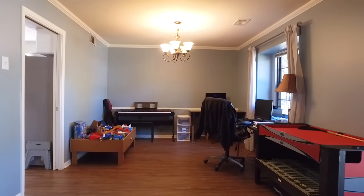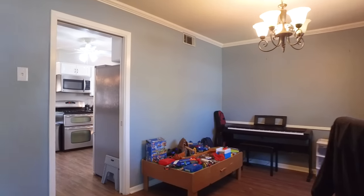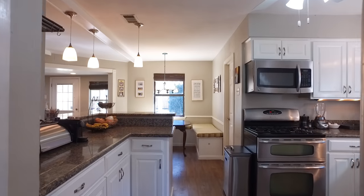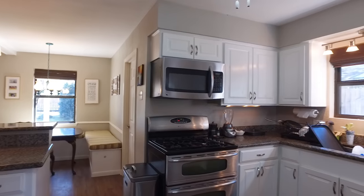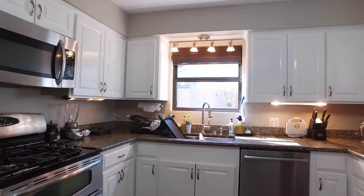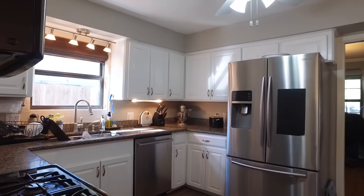A dining room just off the kitchen, big enough for the entire family over the holidays. The kitchen has stainless steel appliances, lots of counter space and crisp white cabinets with pendant lighting and natural light from a big window over the kitchen sink. Prepare your family's favorite meals right here in this room.